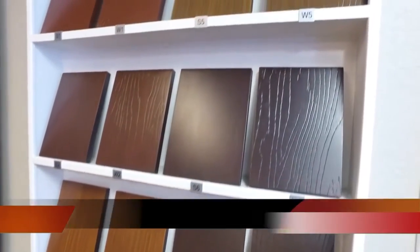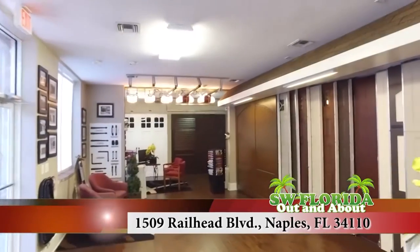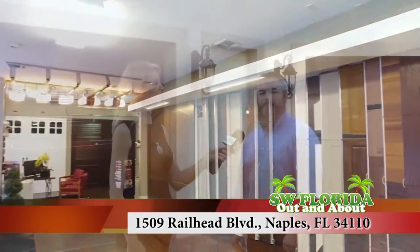You can stop by our showroom at 1509 Railhead Boulevard in Naples, Florida, or give us a call at 239-591-8885, or visit our website at allieddoorsflorida.com.